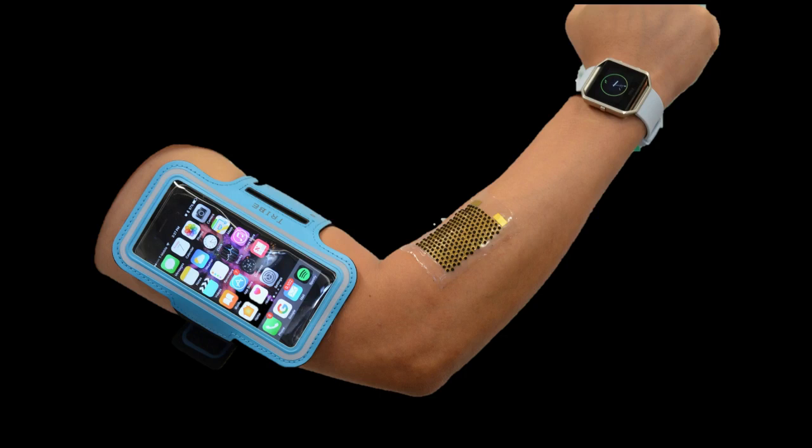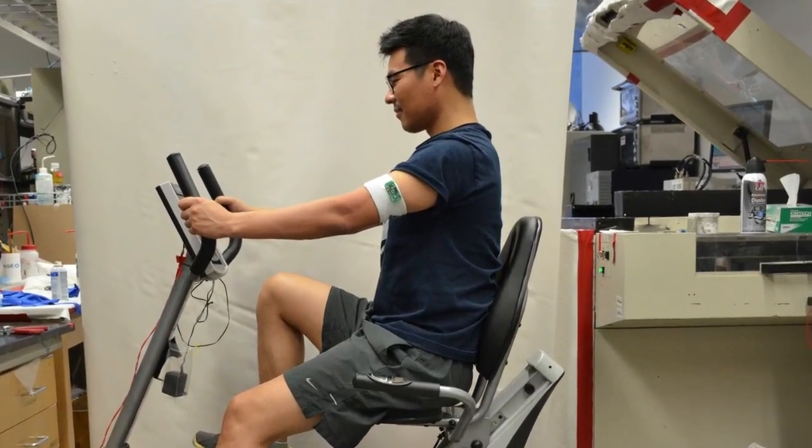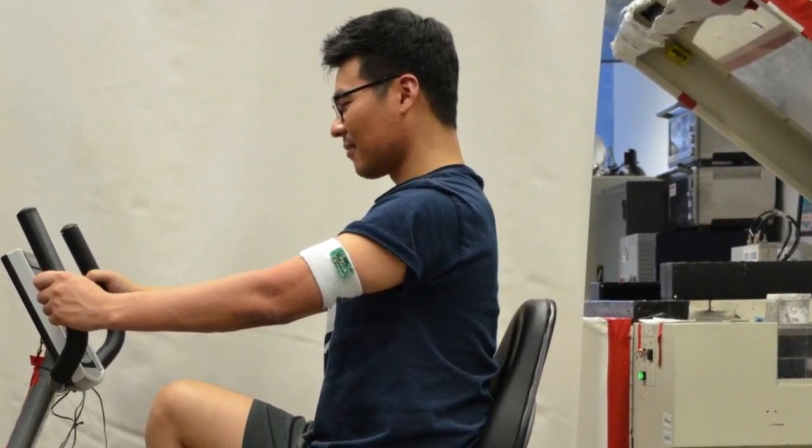The biofuel cell was connected to a custom-made circuit board. The board is a DC-to-DC converter that evens out the power generated by the fuel cells, which fluctuates with the amount of sweat produced by a user, and turns it into constant power with a constant voltage. Researchers equipped four subjects with the biofuel cell and board combination and had them exercise on a stationary bike. The subjects were able to power a blue LED for about four minutes.